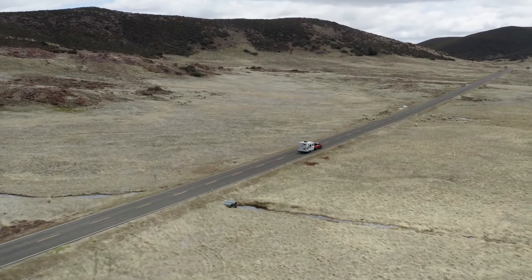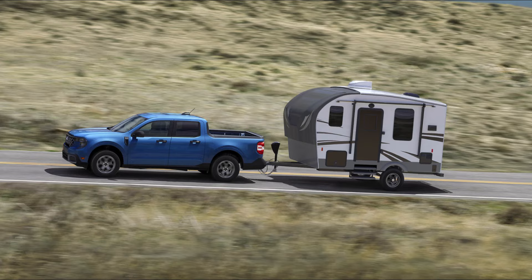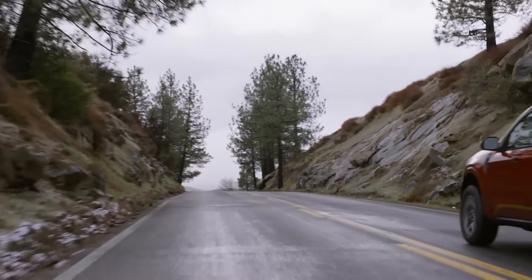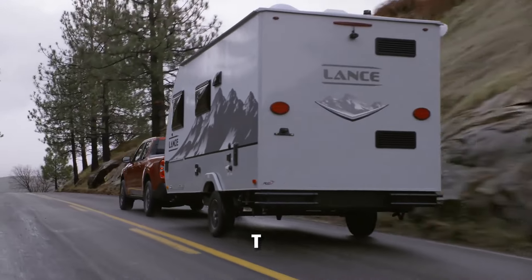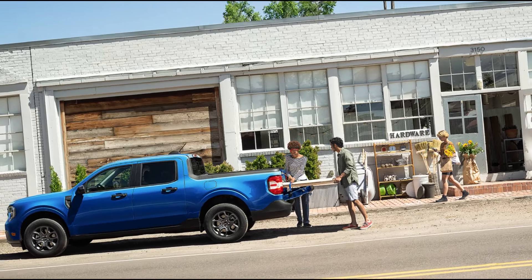Nobody is getting a Maverick to tow a bulldozer up a mountain. However, its towing capacity is still really low, and people buy trucks to do truck things — like towing. So keep this in mind before pulling the trigger and ordering the new Maverick.